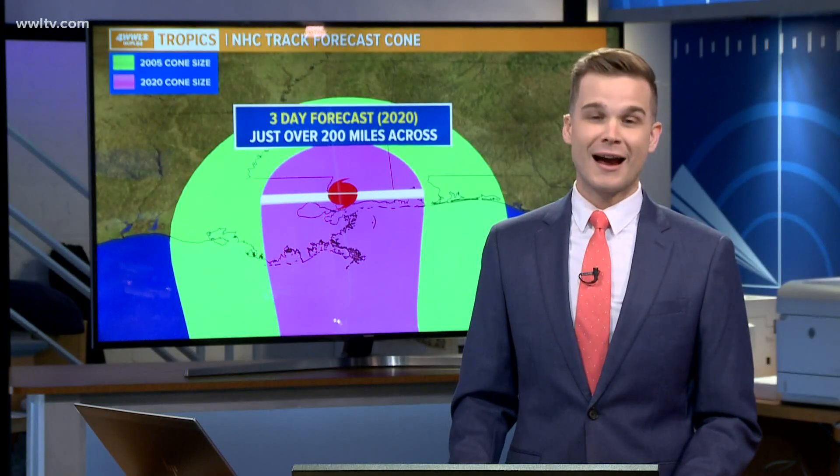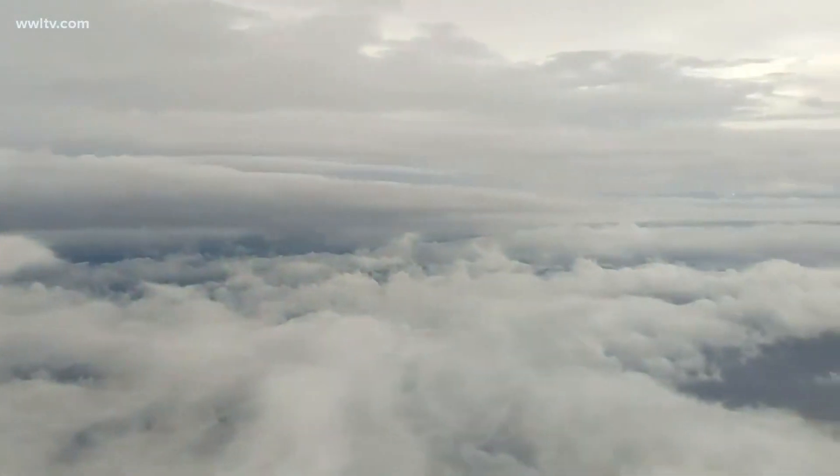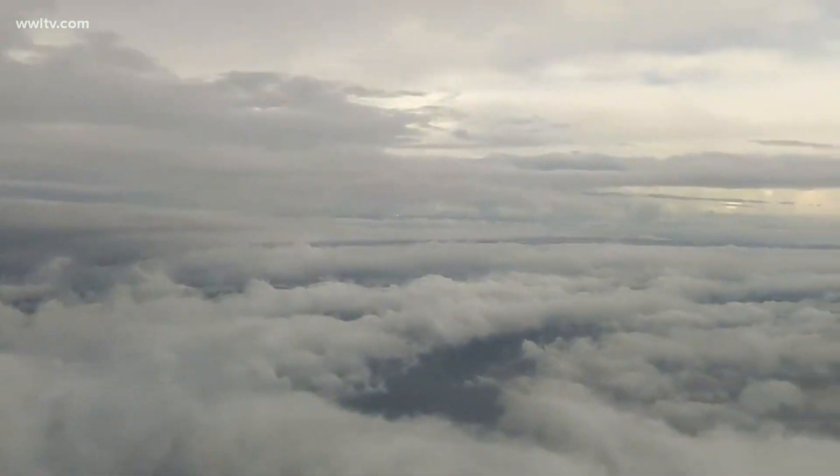And when the hurricane hunters fly in, does that help with the cone of uncertainty or is that something separate? The hurricane hunters are actually a very crucial part, because the important part of getting an accurate forecast is having actual weather instruments measure the storm, and we wouldn't have that without the hurricane hunters.